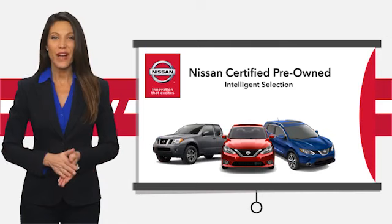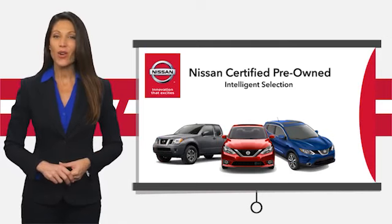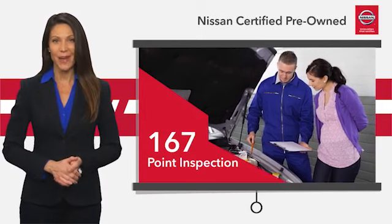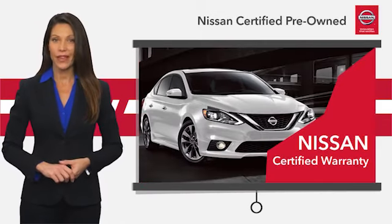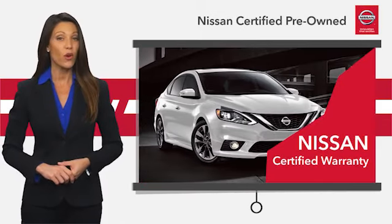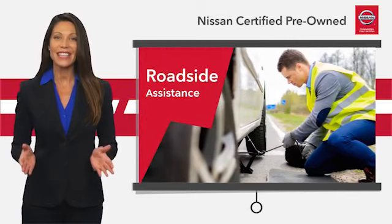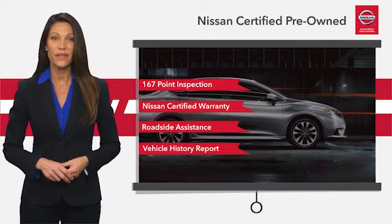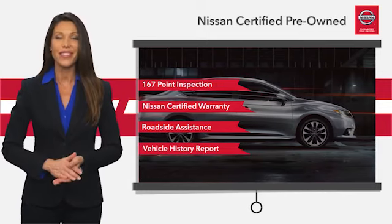Every certified pre-owned Nissan meets or exceeds comprehensive criteria and passes a rigorous inspection. We look at everything with meticulous detail before admitting any vehicle into the Nissan Certified Program. See your Nissan dealer to find the certified pre-owned vehicle that's right for you. Follow us today.